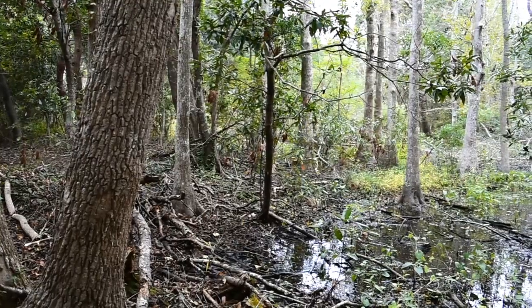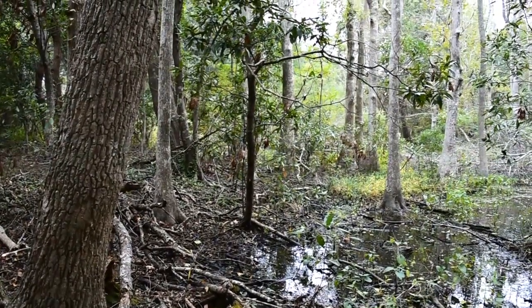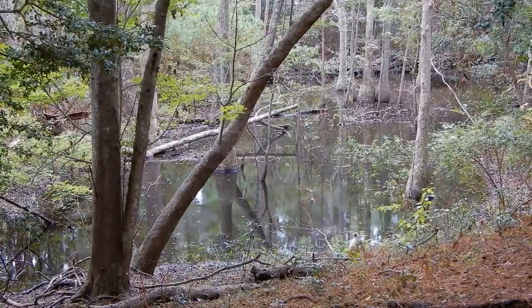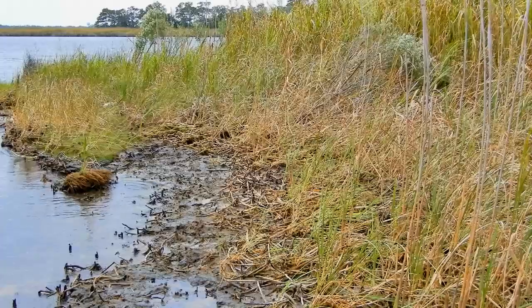The Maritime Forest lies in between those dune ridges, so it's protected back in here. Within that system you have Maritime Swamp Forest, which is what you see behind us, Interdunal Ponds — these ponds that are located between dune ridges — and then you have Brackish Marsh Community as you work your way out towards the Roanoke Sound.